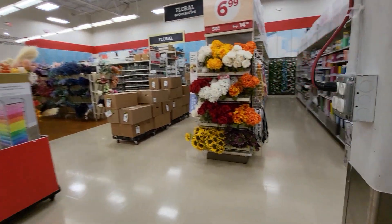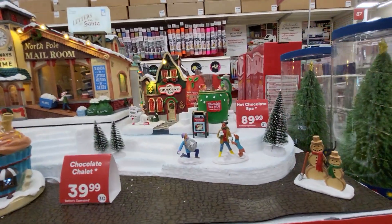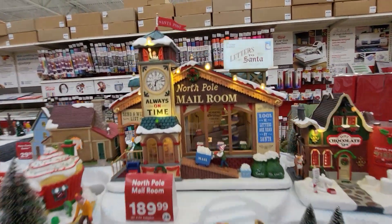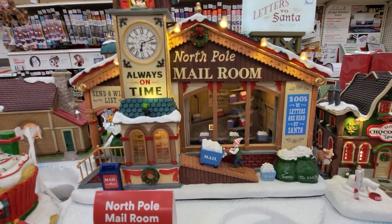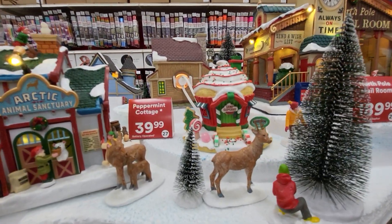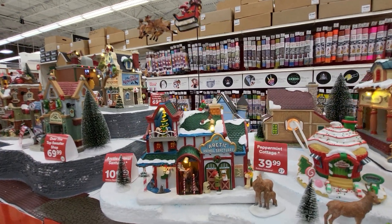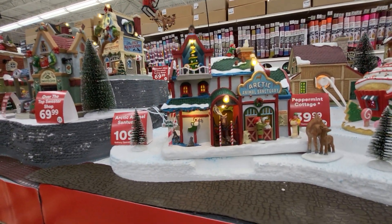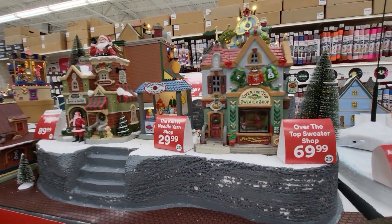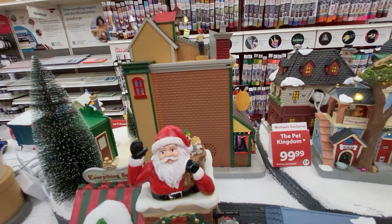I'm going to go around and show you one more time on the other side. It's so pretty. Look inside there — North Pole Mail Room, Letters to Santa, Camp Cupcake. And they got that Santa coming around. Arctic Animal Sanctuary. Over-the-top Sweater Shop. There's the back of some of the stuff here.